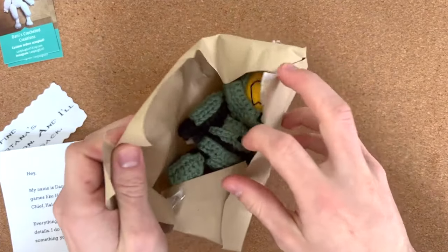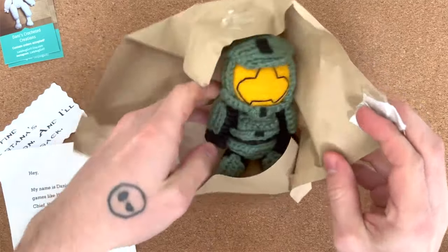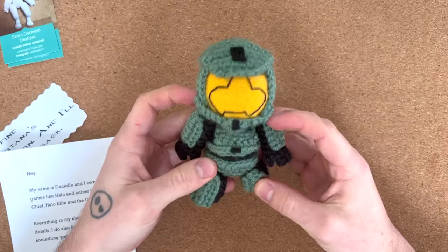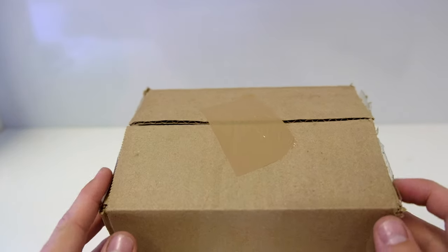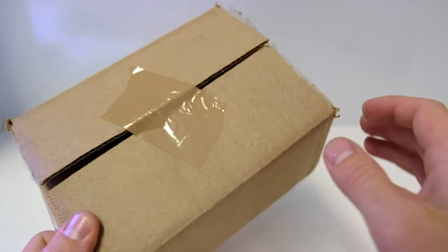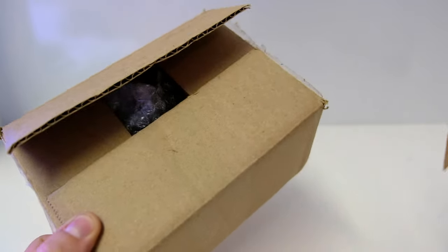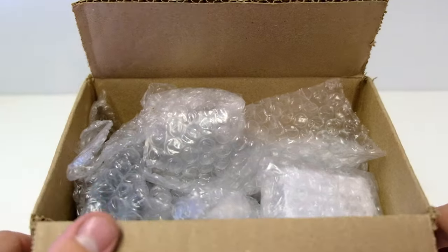This is not the first time I've done an Etsy review — a lovely lady sent me a custom Master Chief crochet Spartan, and she also makes Elites. But this guy specializes in desk lights — miniature renditions of famous Halo things. You'll see just what we have inside.